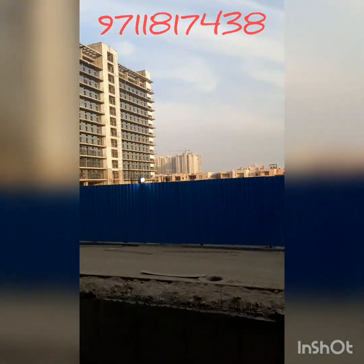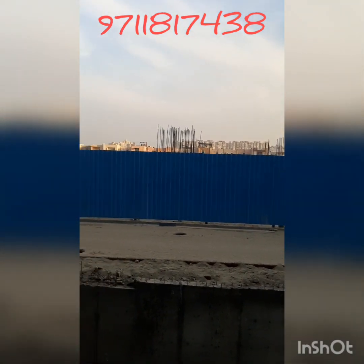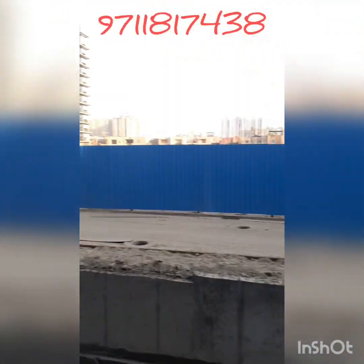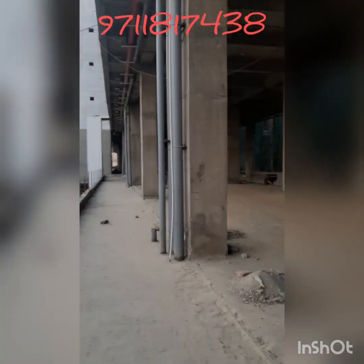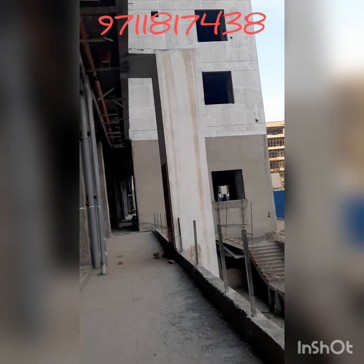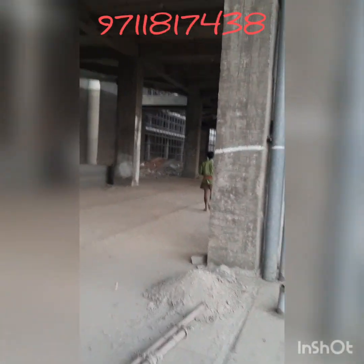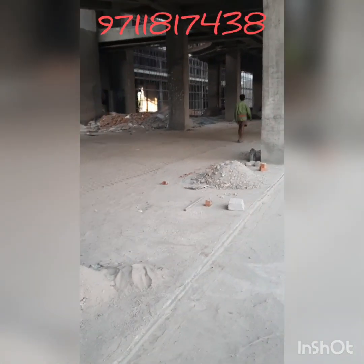I request you to please call me — I will provide the best commercial property in Noida Extension. You can see the construction stage here. The second phase is under construction while the first phase is ready to move. My mobile number is available on this video. I am Abhishek Vidyarthi — please call me. Thank you very much.